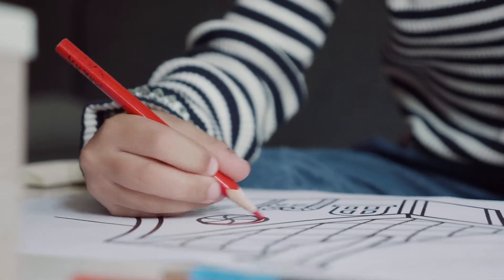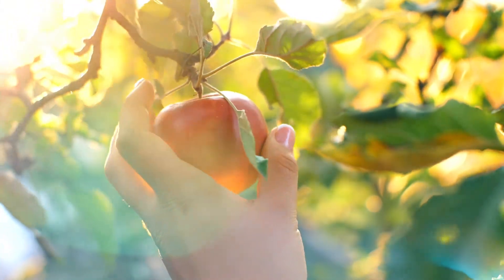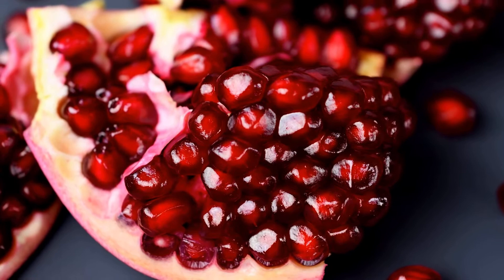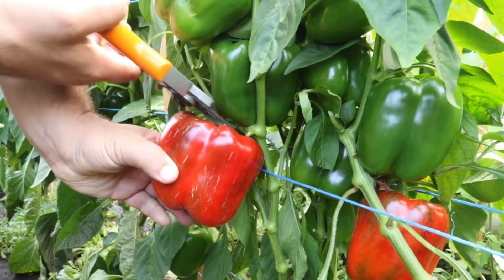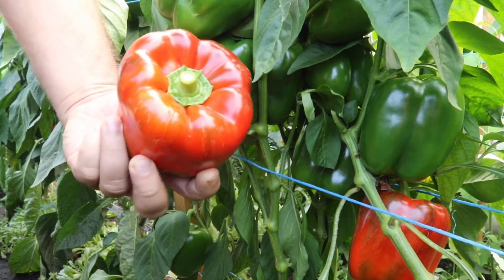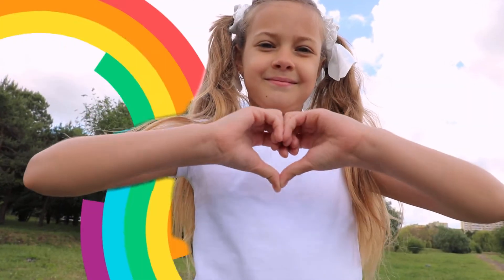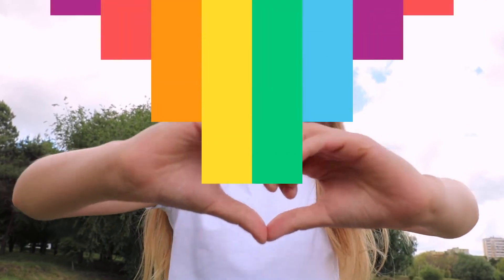Do you remember what our first color of the week was? It included fruits and vegetables like this juicy apple, these sparkly shining pomegranate palms, and this bell pepper. Do you know what color it was? If you said red, fantastic! Remember, red fruits and veggies help our hearts and our skin.